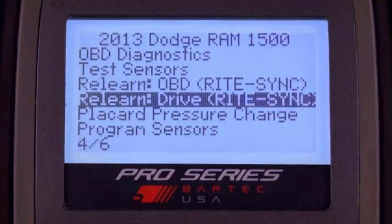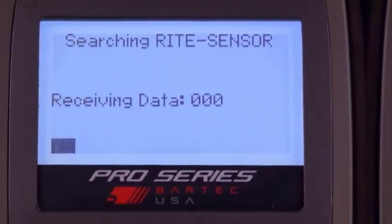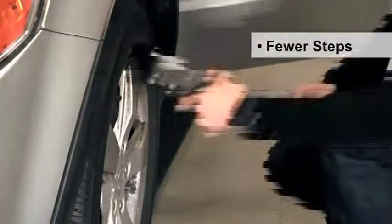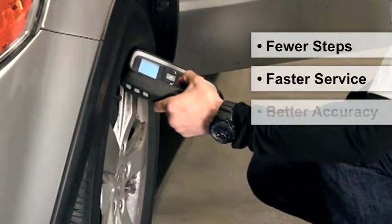RightSync is the unique TPMS tool process that integrates the TPMS ReLearn step with the Right Sensor Programming step. The result is fewer steps, faster service, and better accuracy.